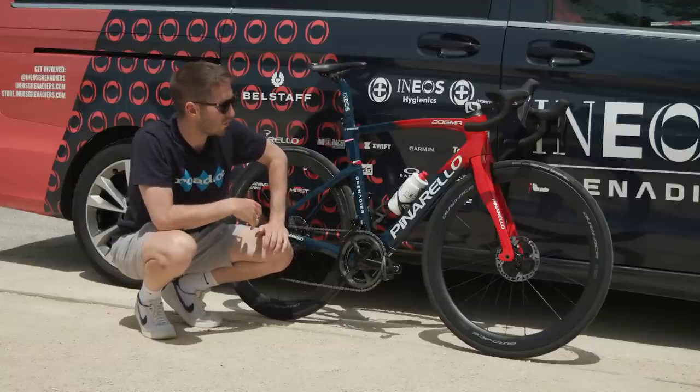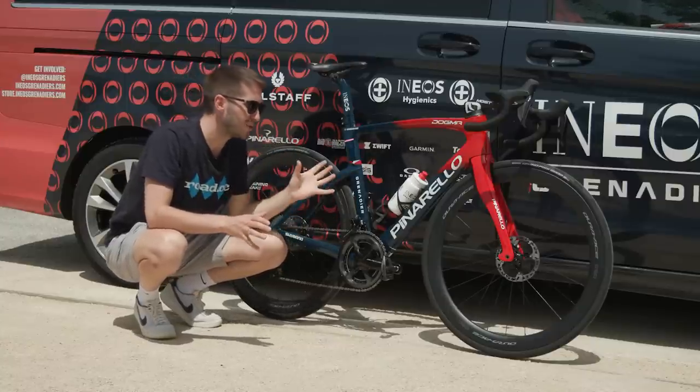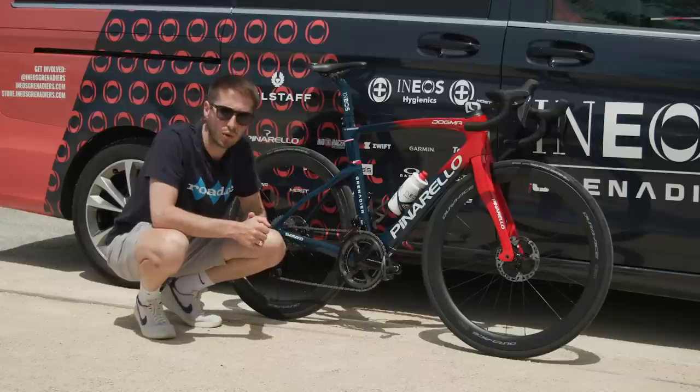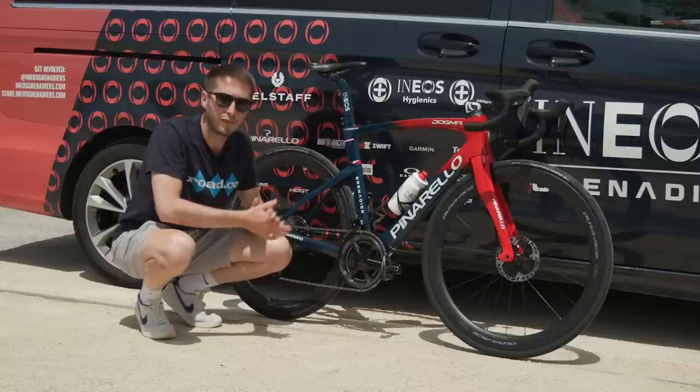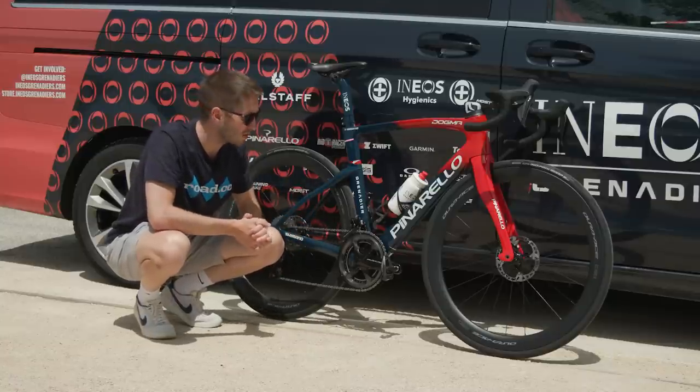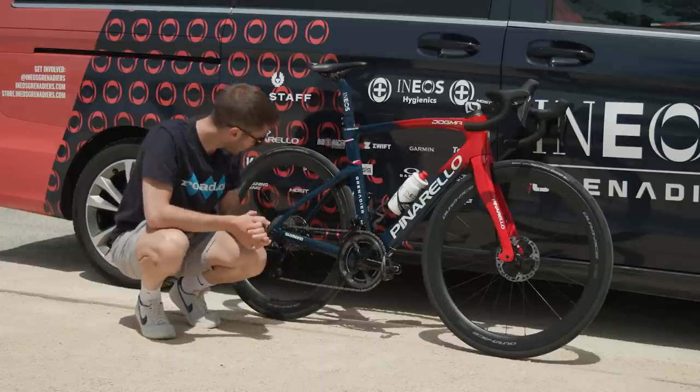Ineos are a team that has famously played around with its wheel sets, but it's now a fully Shimano-sponsored team, so there's none of that funny business going on. We've got full Shimano Dura-Ace Di2 disc, so let's start with the gears.